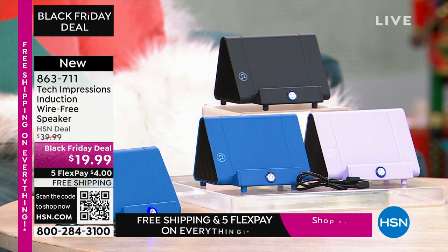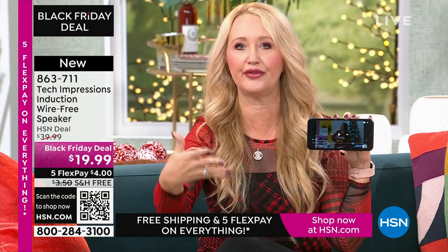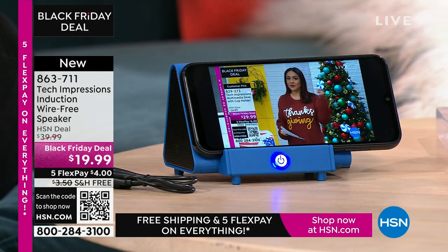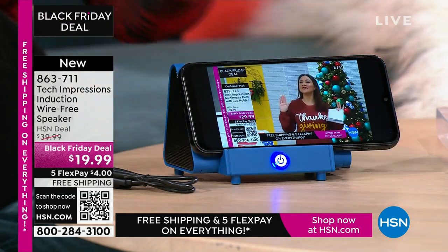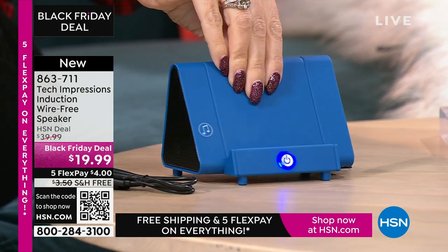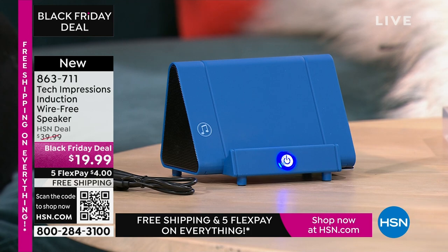This is going to work for every single person. How many times have you wanted to hear music and gone through that complicated Bluetooth pairing process that takes forever? With this, there's no pairing process, no cables, cords, or wires. Maybe you're watching a TV show — we all know the sound on our phones is terrible. You turn on your Tech Impressions speaker and that's it. No troubleshooting whatsoever. Absolutely zero troubleshooting.